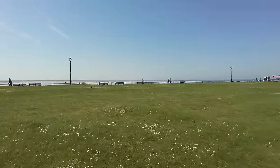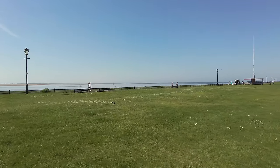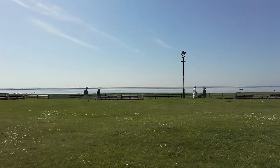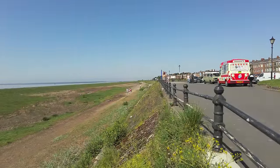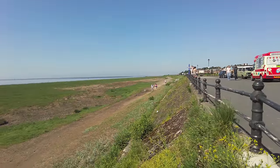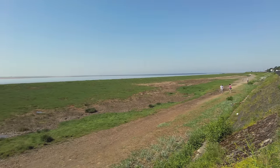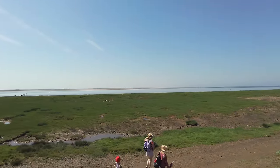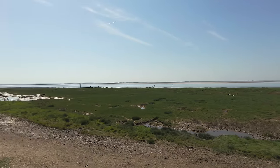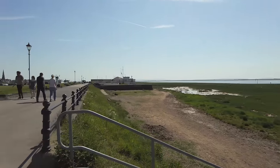Just out here, of course, is the Ribble Estuary. Look at this view — it's a bit hazy today so the sea's not that great, but you can see right across to Liverpool and Southport. As you can see, there's not really a beach here in Lytham — they do have a beach up in St Annes, but here it's just mud flats. You can see the estuary over there, and a lot of stuff can get washed up here looking out towards the Southport area. There's a jetty there, and just here we've got the RNLI and the Yacht Club.